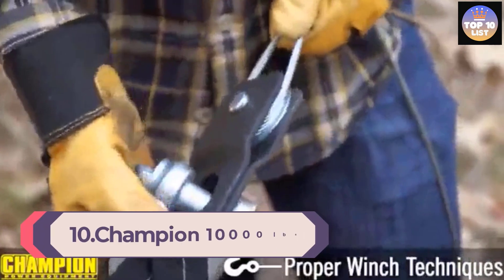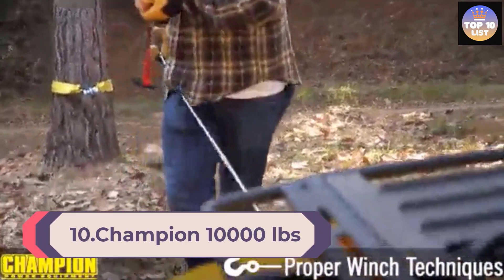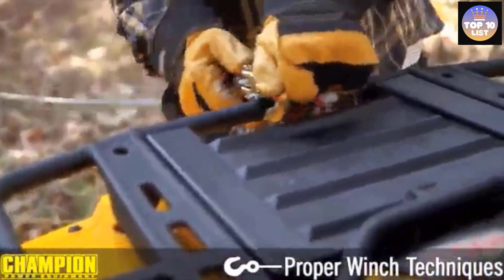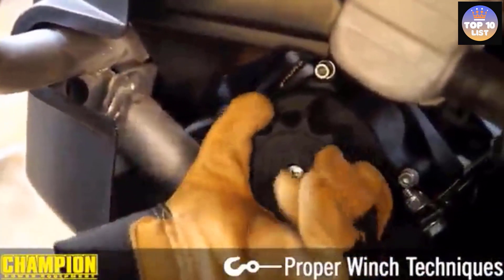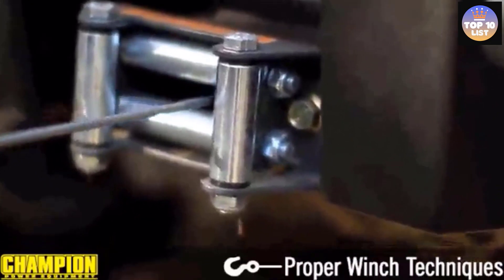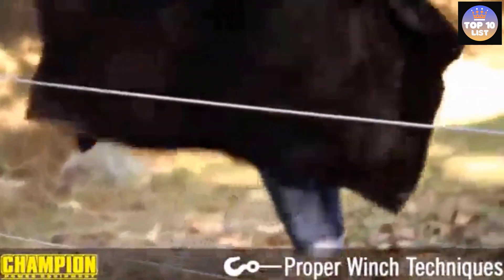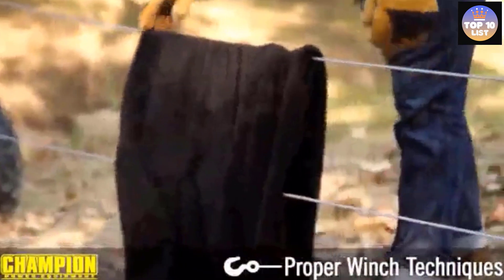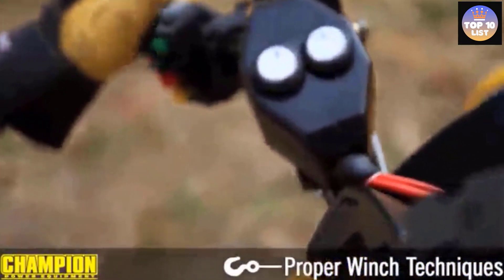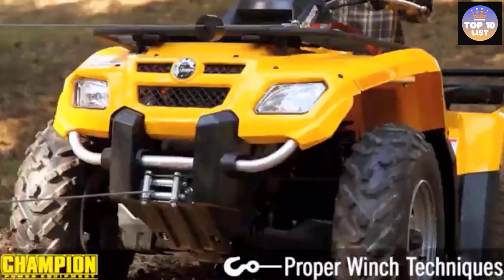Number 10: Champion 10,000 Pound Truck Winch. 10,000 pounds of pulling capacity backed by a 3.6 horsepower motor powered from a 12V battery is an unbeatable combination and will not disappoint you when trying to free your vehicle from any off-road ditching. In line with that comes industry-grade efficiency, as this Champion winch can speed up pulling to 3.9 feet per minute while loaded and up to 15.7 feet per minute without load.